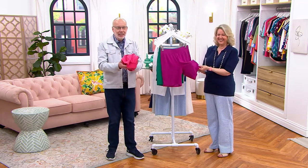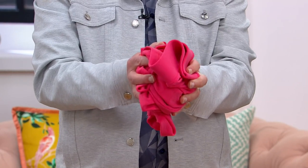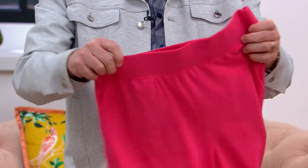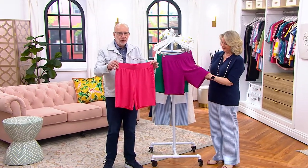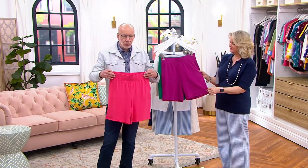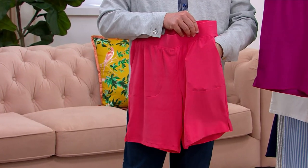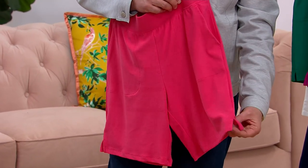Look at this — it's just perfect. It's never going to wrinkle, it launders beautifully, you can put it in a suitcase and travel with it. These are the best little casual shorts. Of course they have nice deep pockets, and a side slit for ease of wear.